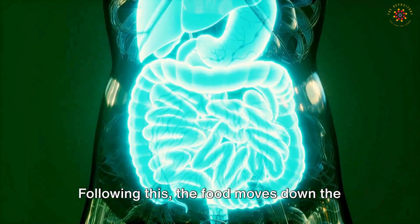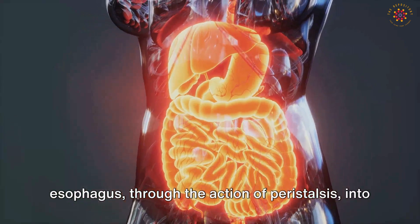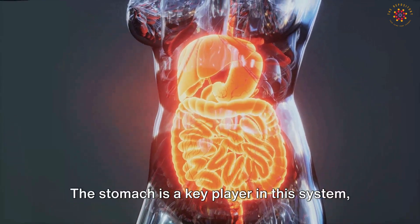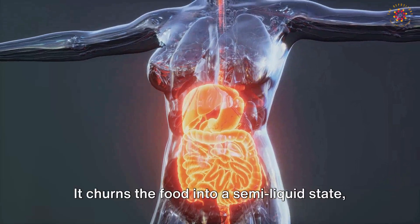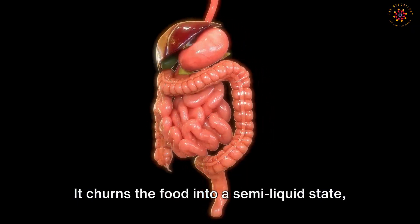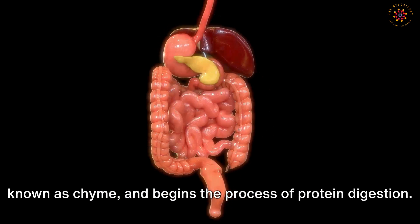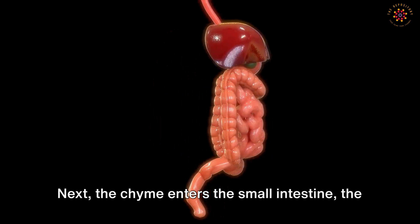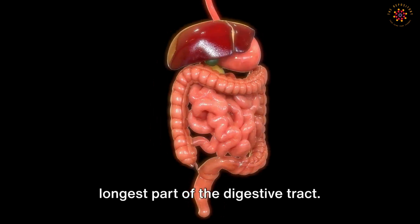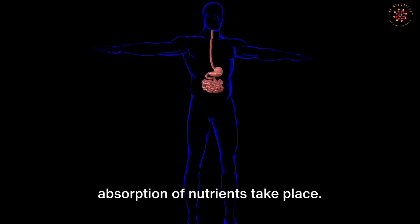Following this, food moves down the esophagus through the action of peristalsis into the stomach. The stomach acts as a mixer and grinder, churning food into a semi-liquid state known as chyme and beginning the process of protein digestion. Next, the chyme enters the small intestine — the longest part of the digestive tract — where most of the digestion and absorption of nutrients take place.